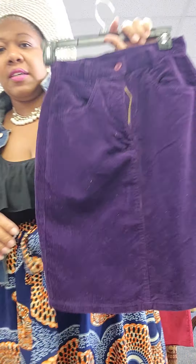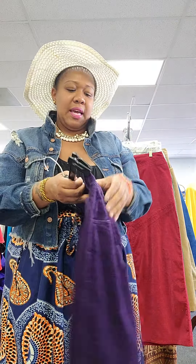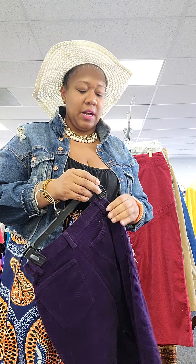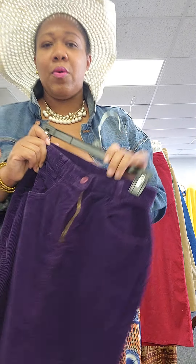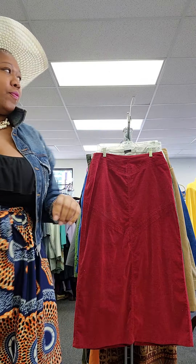I showed this in another video, but I'm going to bring it back because I still have it. This is a purple corduroy miniskirt with a little split in the back. It is a United Colors of Benetton, company size 38, but the equivalent would best fit like a size extra small or small. So my skinny, petite, slim, thick ladies, this one is definitely for you for the fall.